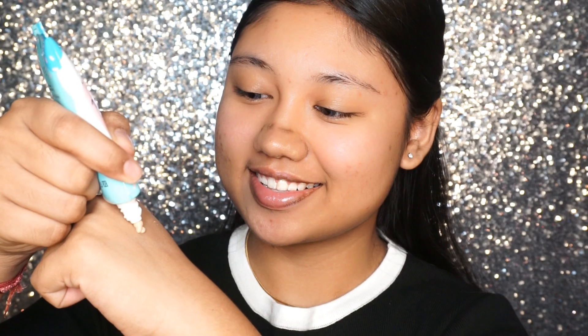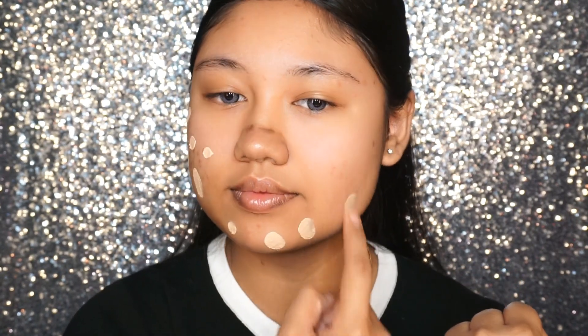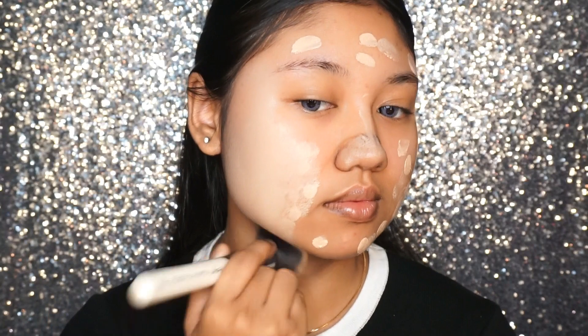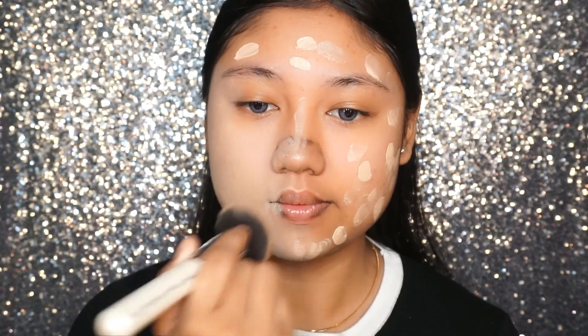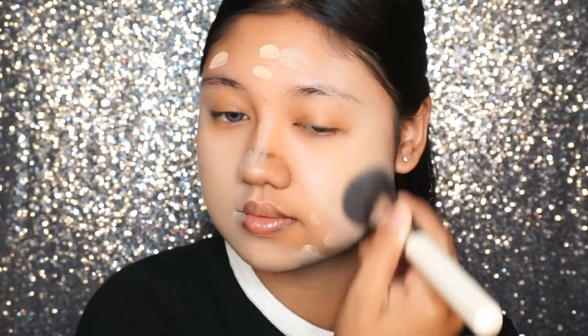First of all, we're going to start off with the base, and I'm using the Moisture Illusion Essence Cream with SPF 30 PA++++ which is a bonus for protecting your skin. I really enjoy the CC Cream because it gives a beautiful natural coverage to the skin and has great moisturizing properties for my super dry skin. Even though it looks a little bit white because of the color correcting properties, it really does color correct into your skin tone, which is perfect for everyday.